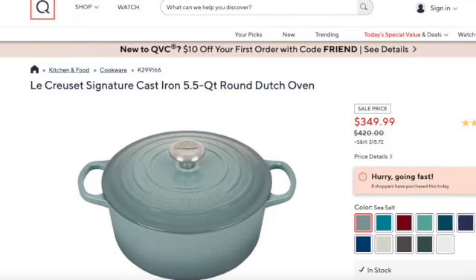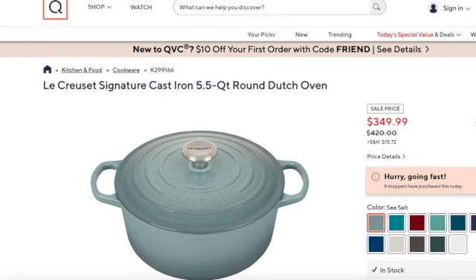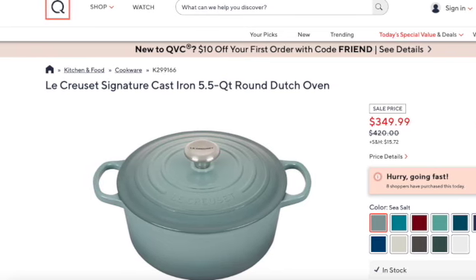If you're interested in the five and a half quart Dutch oven, its normal price is $420 and it is currently on sale for $349.99 — might as well say $350 — on QVC.com, and 12 colors are available. So take advantage of that if you're interested.